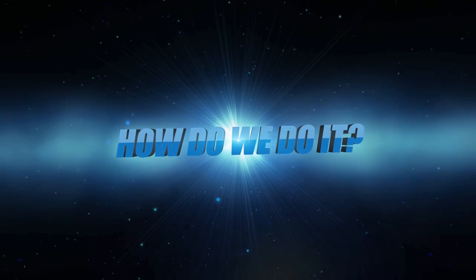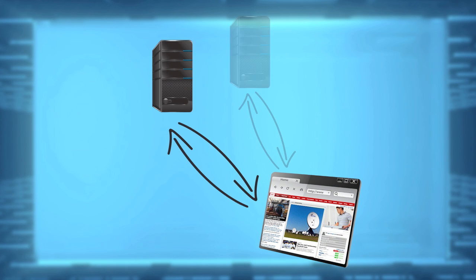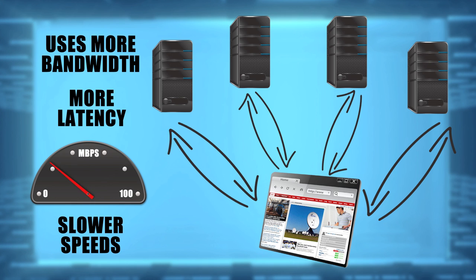So, how do we do it? In a typical browsing environment, a user clicks on a web page. The browser sends out several requests for content to create a page on the desktop. These requests go back and forth across multiple hops, taking up the user's time, computing power, and bandwidth.